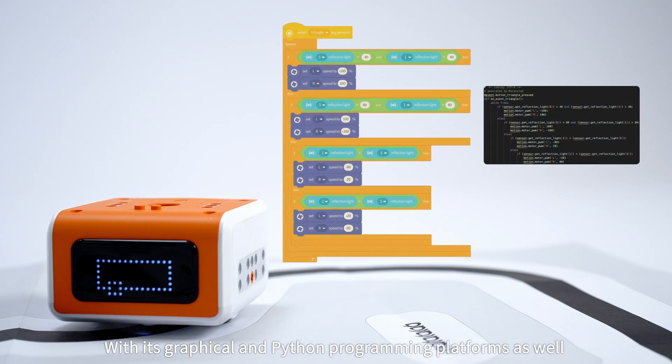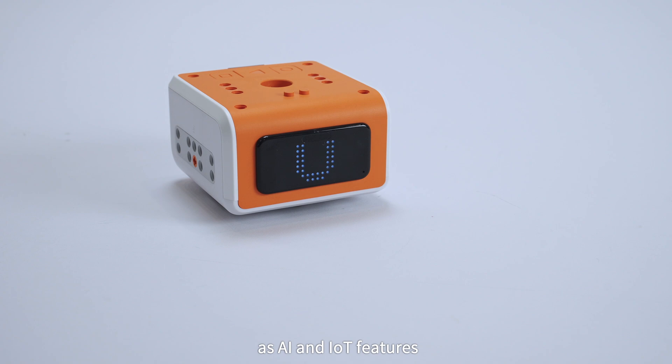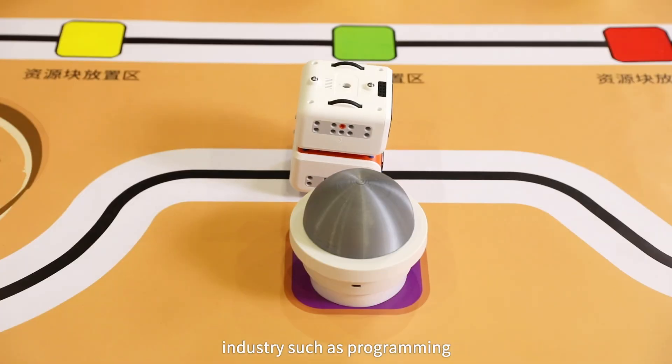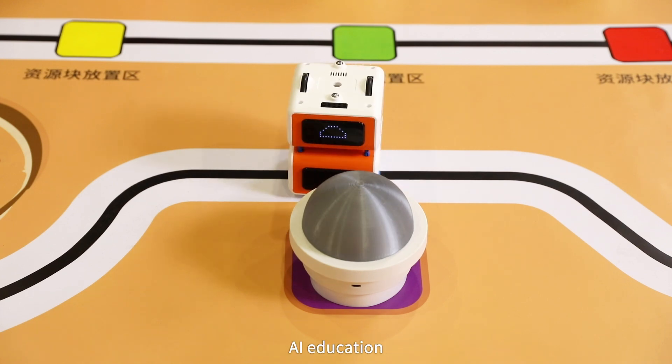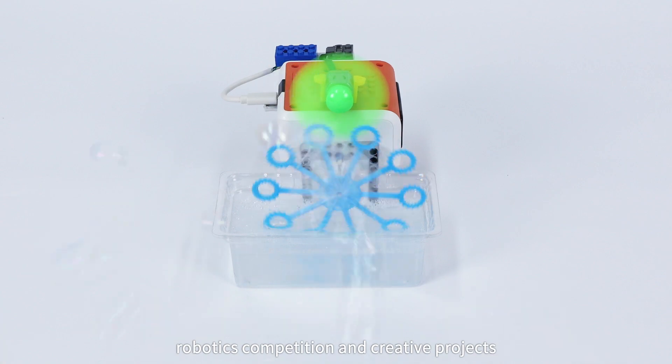With its graphical and Python programming platforms as well as AI and IoT features, it has a wide range of applications in the STEAM education industry such as programming learning, AI education, robotics competition, and creative projects.